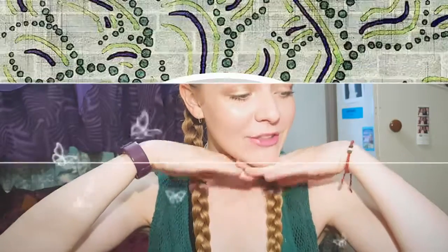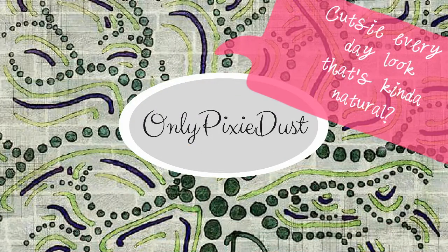Hi Pixies! It's Emily here. And today we are going to be doing this look right here — a cutesy everyday look that's kinda natural. Today's video is how to achieve this face look. So this is an everyday easy basic makeup that's kinda cutesy, youthful, and radiant. We've got some highlight going, some cute little pink lips, and a nice subtle eye with some brows. Let's get into it!